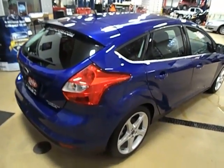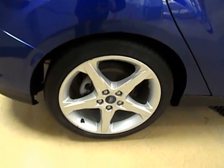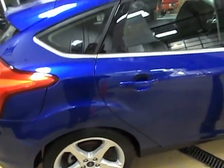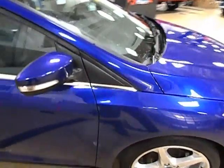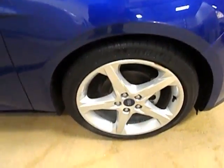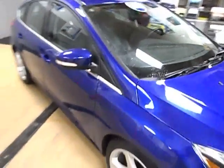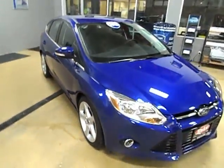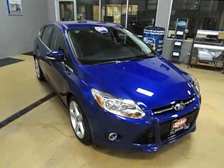The body on this car is very clean — no scratches, dings, or dents anywhere. The rims are very clean. It does have a power sunroof. This is the 2013 Ford Focus Titanium Edition.